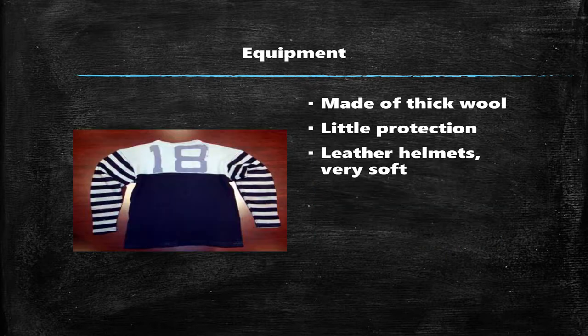Just about everything they used was leather, except for the jerseys. These were, at the time, made out of a thick wool. Modern jerseys are made more with mesh-like material. The helmets they used, when they used them, were made of leather and felt that was soft enough to fold up and put in your pocket. It was also very hot, so players would often just do without them entirely.